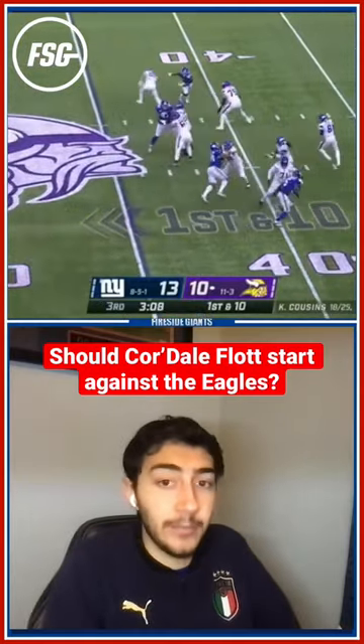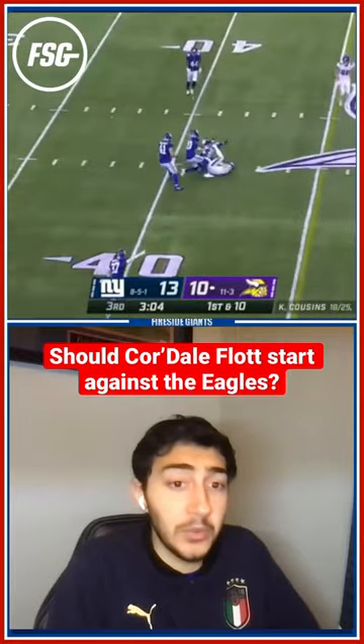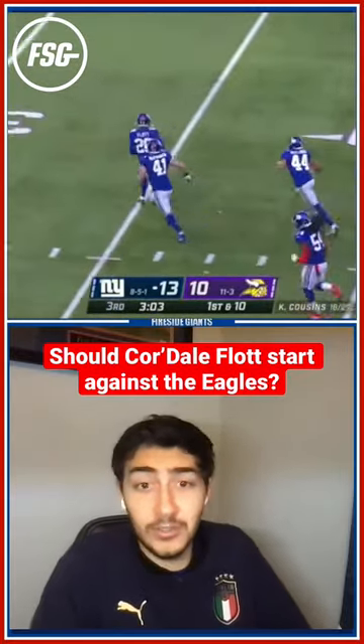When you look at Cordell Flott, the way that he matches up against Devontae Smith, he matches up better than anyone else. He and Devontae Smith are basically built the same — they're really skinny, but they're very lanky, and they're more physical than they appear.